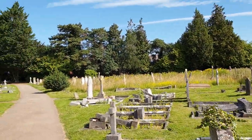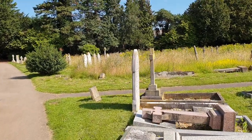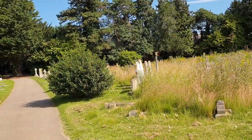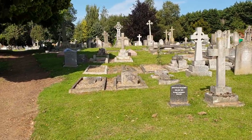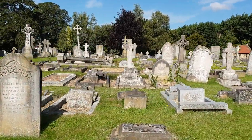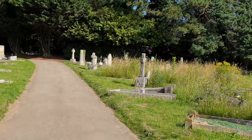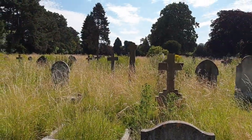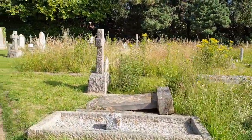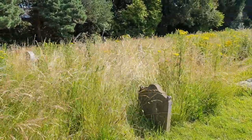You can tell some of the cemetery is old just by looking at the grass. It's not as spectacular as a lot of other cemeteries I've been to on my trip, but it's a good walk through. At least the long plants and flowers will keep the bees happy.